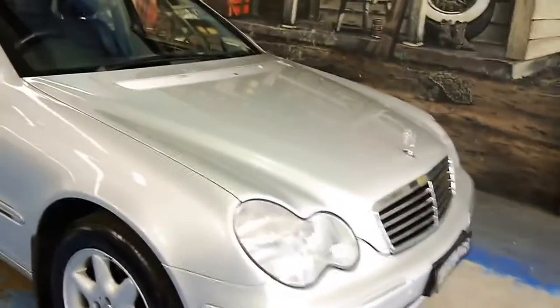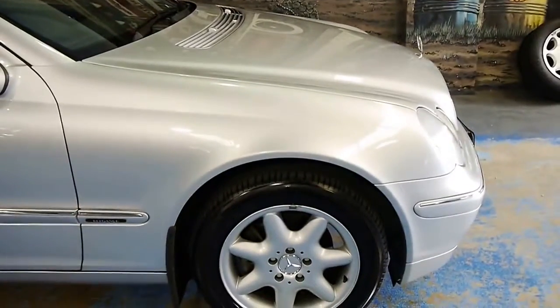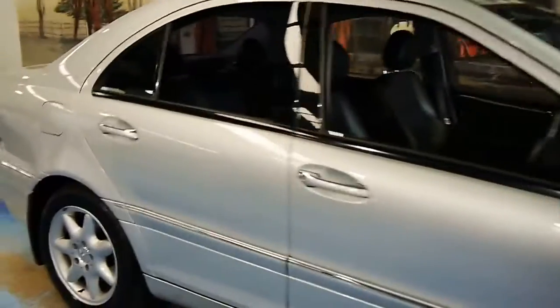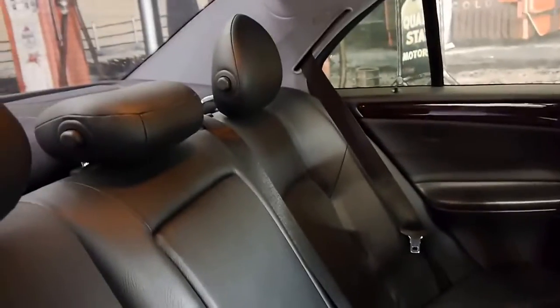It's got some nice mags and it's wearing correct factory Michelin tyres as well. It doesn't need any mechanical attention. Back seat passengers have got plenty of room, and beautiful black leather follows suit through here.